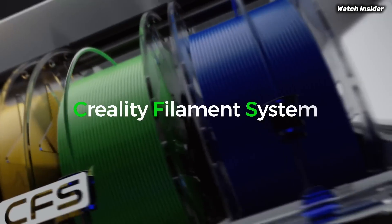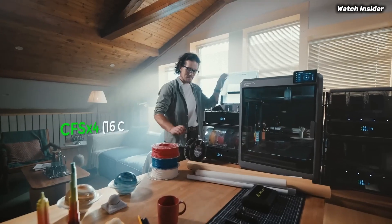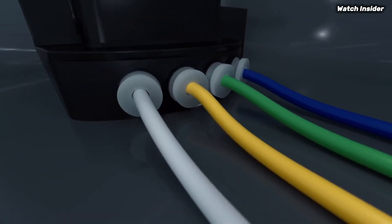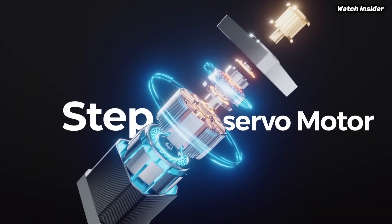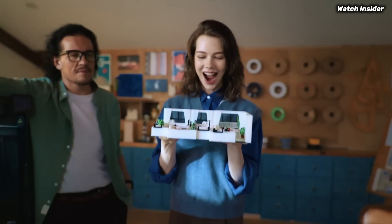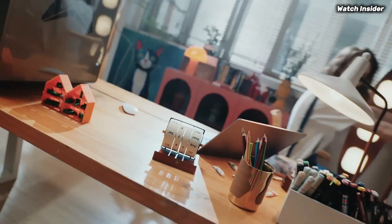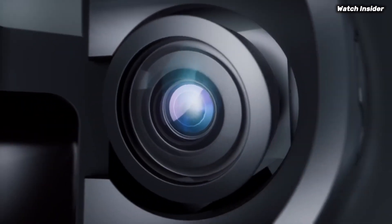Number 2: the Creality K2 Plus Combo is an impressive entry into the world of 3D printing, particularly for those looking for a reliable and versatile machine that delivers outstanding results. It's clear that this printer is designed with both beginners and experienced users in mind. One of the standout features is its large build volume, allowing you to create bigger and more complex models without multiple prints. The print quality is exceptional, with sharp details and a smooth finish that rivals much more expensive printers. The dual extruder setup further enhances its capabilities, enabling you to print with multiple materials or colors seamlessly. Setting up the printer is a breeze, thanks to the user-friendly interface and step-by-step instructions; the touchscreen display is intuitive for navigating settings and monitoring print progress.